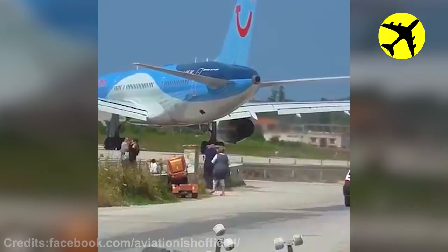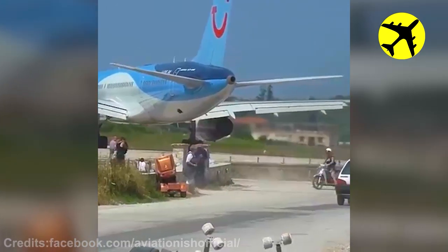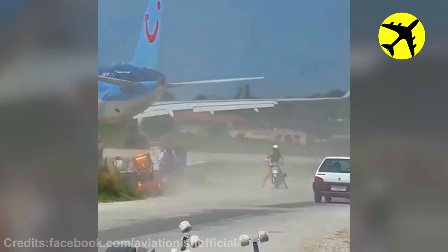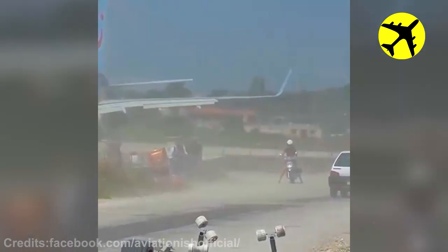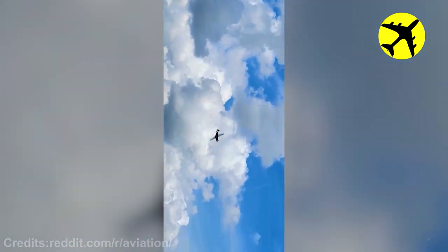This is what a strong jet blast looks like.